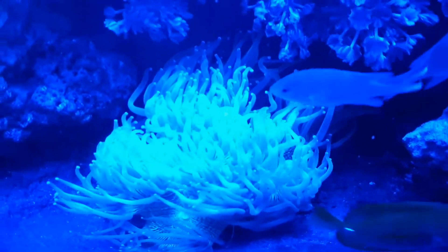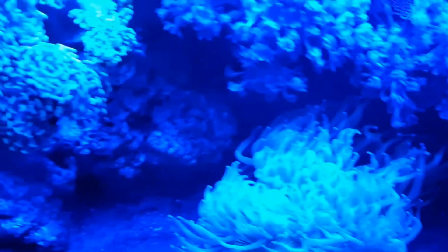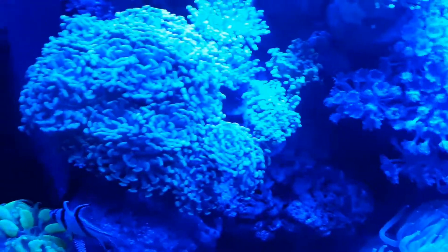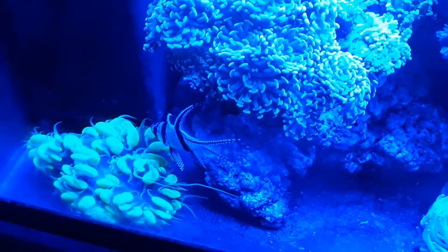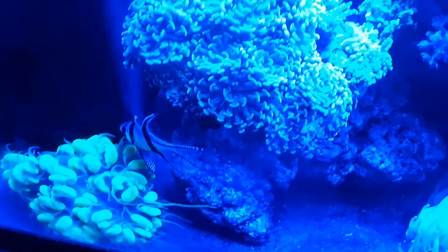The elegance coral — Australian. Gold hammer. Neon green bubble coral.